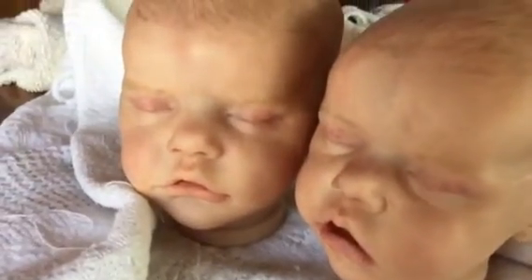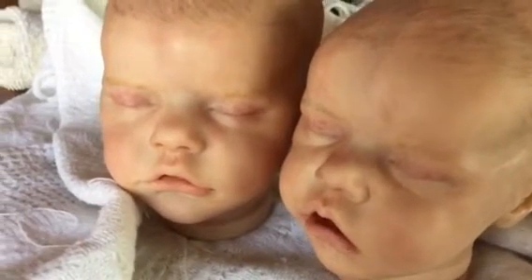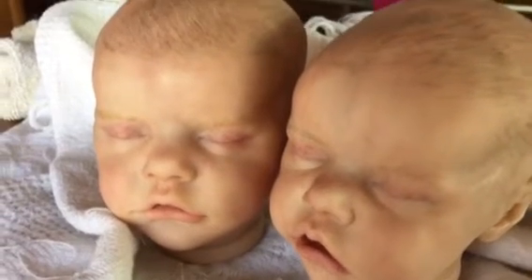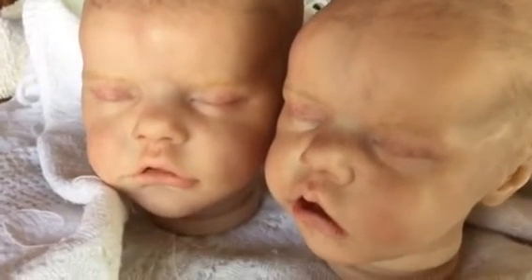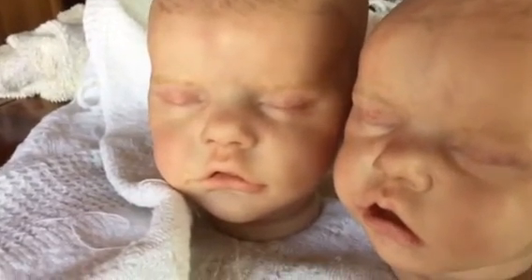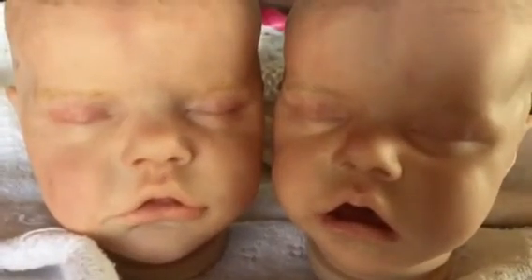Lots more touching up to go, and adding eyelashes and eyebrows. Right now they have painted hair and eyebrows that will need to be tweaked a little bit, and their lips need more coloring and just more detailing and touching up.